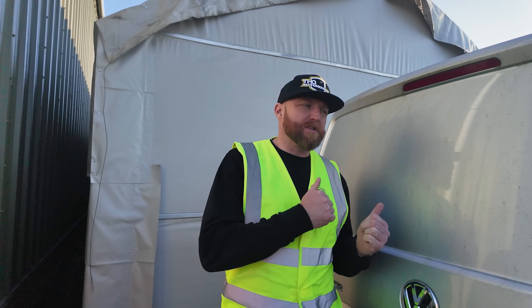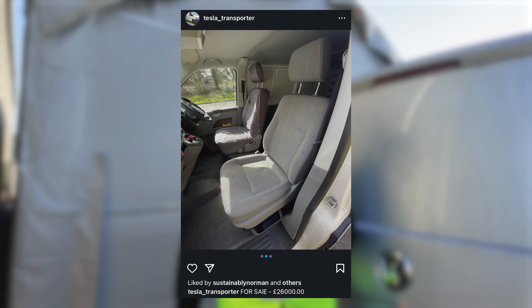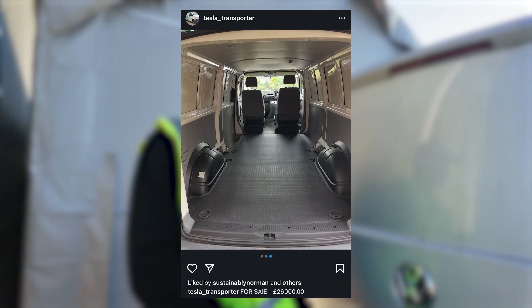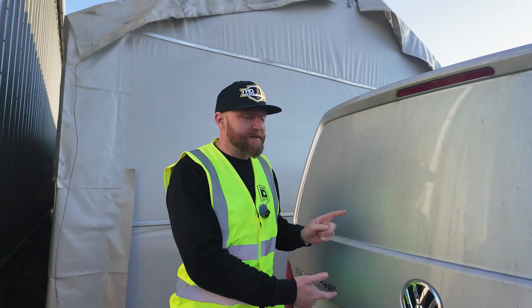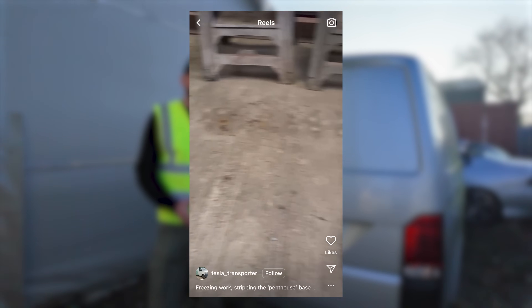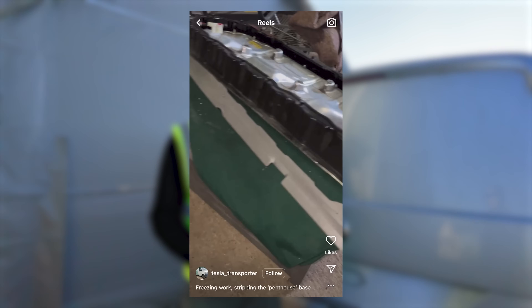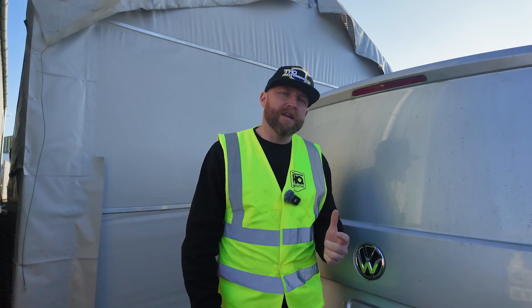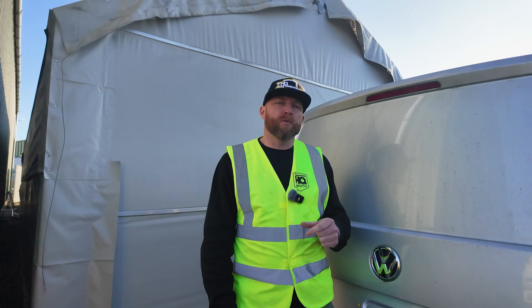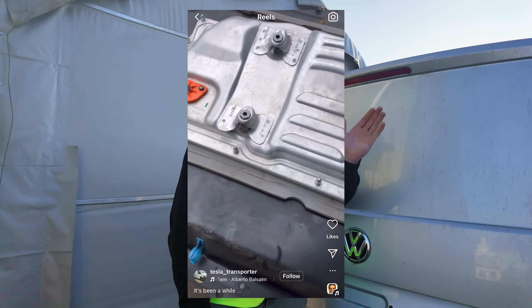About three months ago, a guy off Instagram reached out to us — a gentleman called James. James started the journey on a Tesla Transporter at the same time as we did. The difference is James has finished his. He also started with a pre-facelift T5, whereas we foolishly started with a brand new T6.1. James's setup is quite different — where we went for twin motor four-wheel drive, James went for a single motor from a Tesla Model 3, and he also used Tesla Model 3 batteries. James is up and running and out there being used on the road.